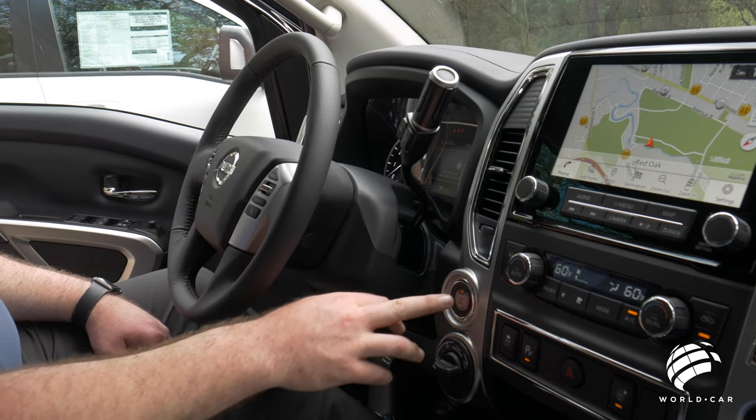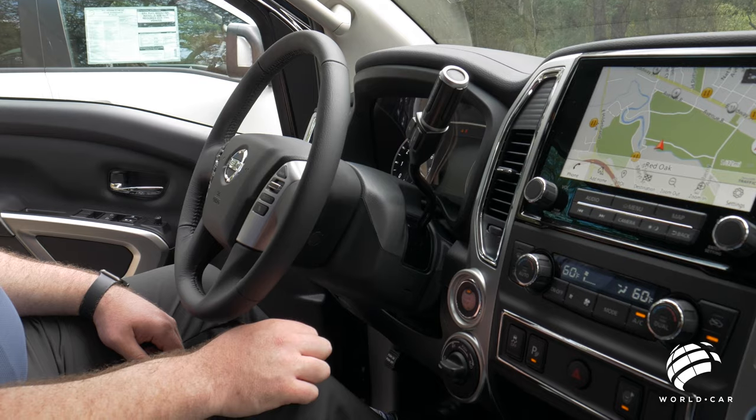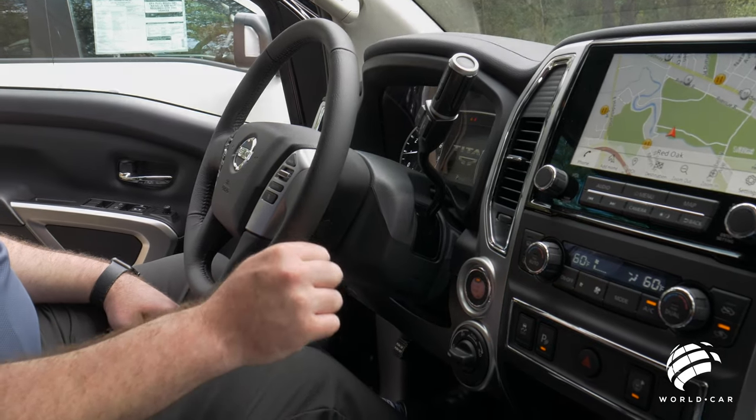To start the truck, put your foot on the brake and press the button, and the vehicle starts. To turn off the truck, it's just as simple as pressing the button one more time.